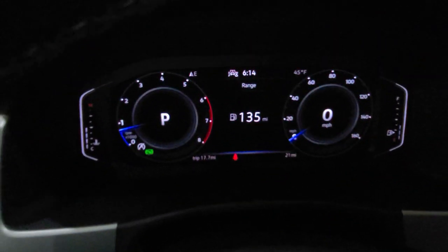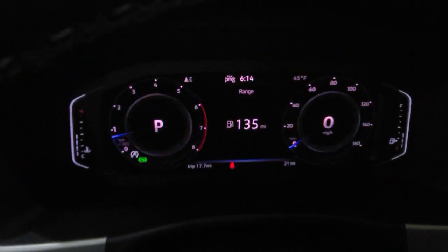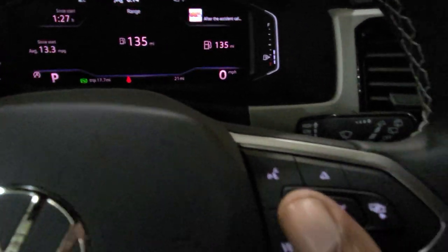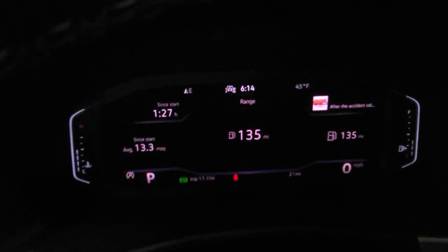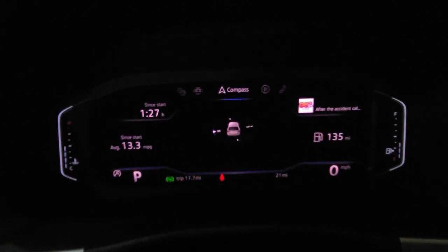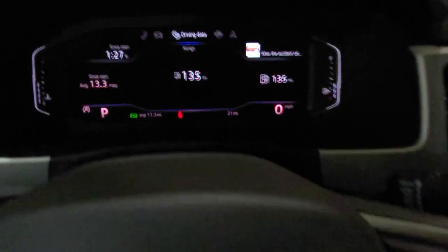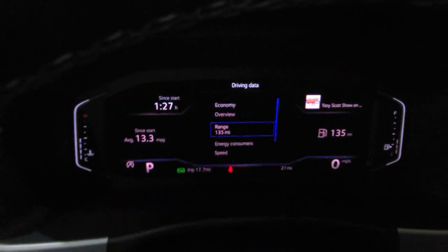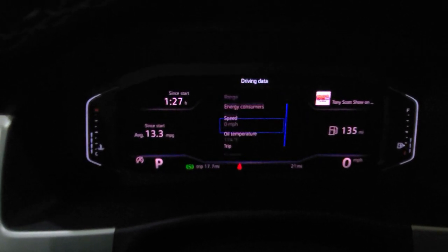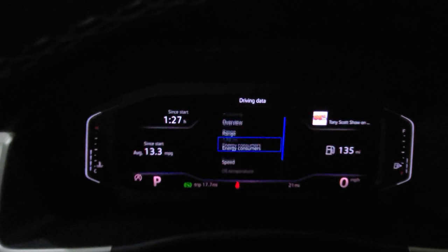Back to this digital cockpit — this is the dial screen version. By hitting this view button right here with my thumb, I can change that between the dial screen, the wide screen, and the cropped screen. I can also change using this button, either left or right on the other sides of the okay button. I can change that to vehicle status, telephone, audio, compass, assist systems, and then back to driving data — where I can hit the up and down arrow and change between fuel range, energy consumers, actual speedometer, oil temperature, tripodometer, fuel economy, real time, overview, and then fuel range again.